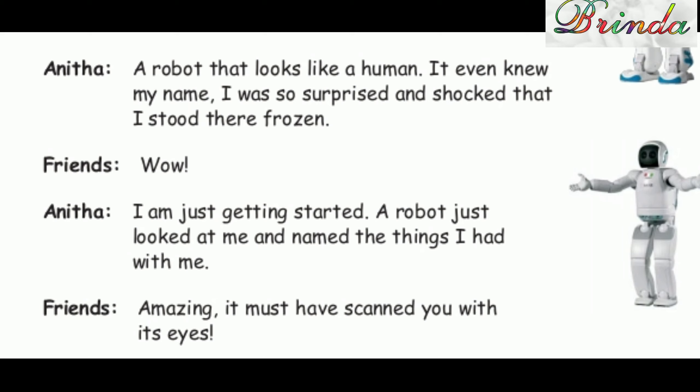Friends: "Wow!" Anita: "I am just getting started. A robot just looked at me and named the things I had with me." Friends: "Amazing! It must have scanned you with its eyes."